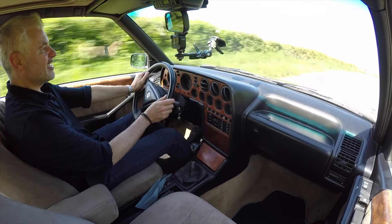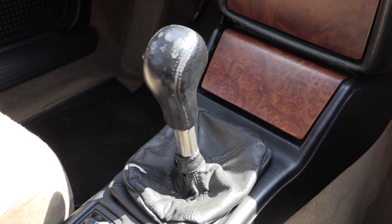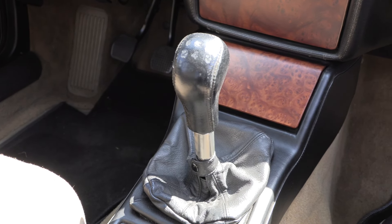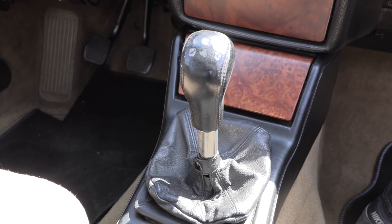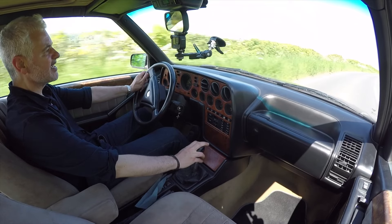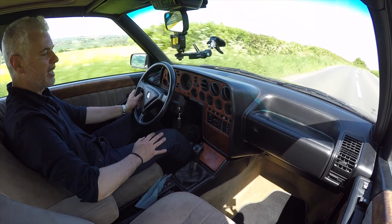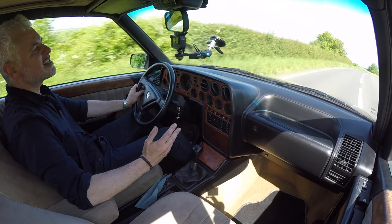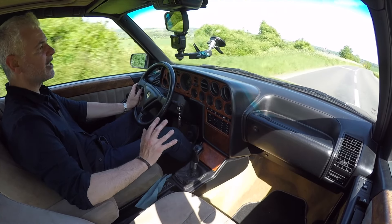The gear change I'd read was quite recalcitrant, quite notchy, quite difficult to use. I'm not finding it difficult at all. It is slightly notchy and you have to be precise when putting in the gears. It doesn't forgive you being sloppy, but all in all it's not getting in the way. It's not the best unit out there, but it's all right.